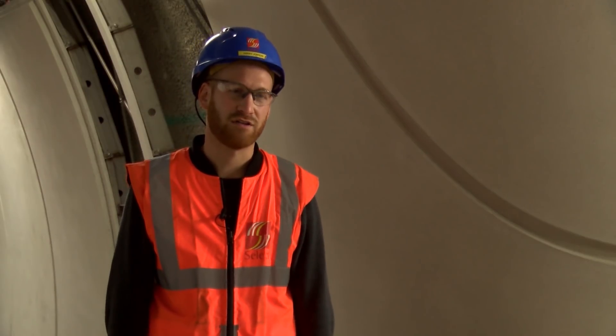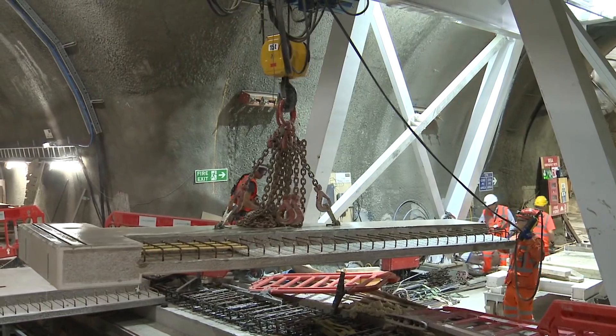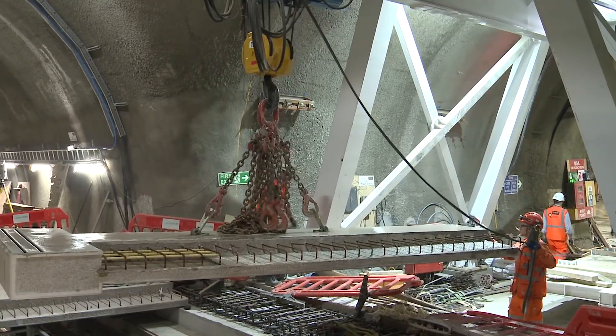We've got some big LV switchgear we're doing at the moment — running some big cables in and getting that powered up for Crown House. We're working in conjunction with them a lot at the moment, meeting their needs.